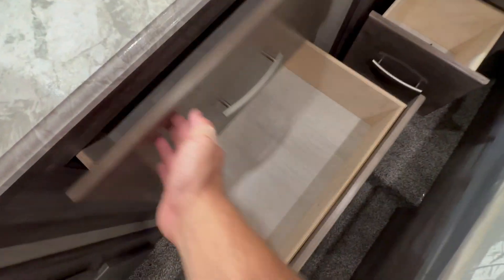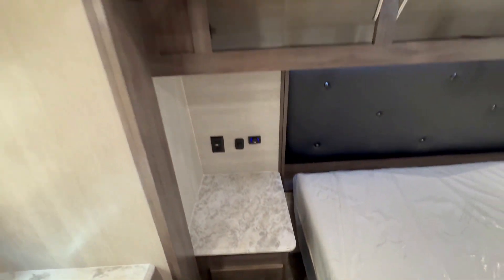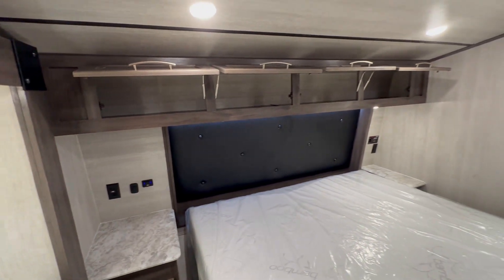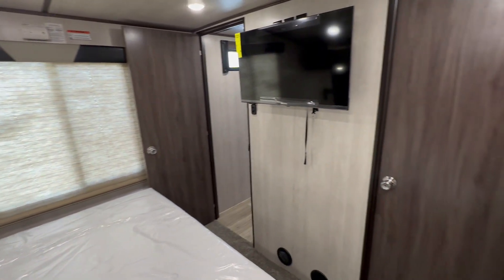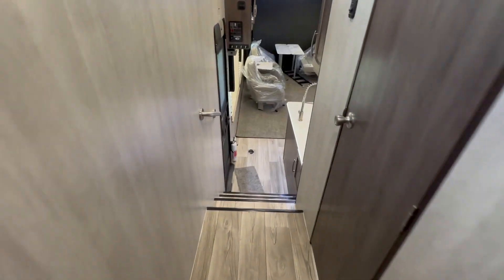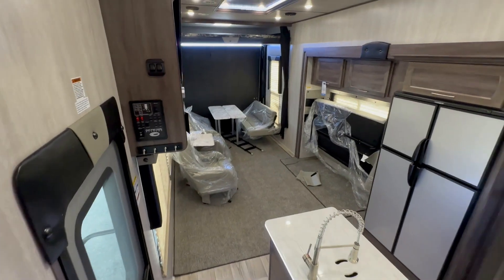We are good with the t-shirt, shorts, and flip-flops out in the desert — am I right? King-size bed. Walk-around king-size bed. And the real cool part is if you look in the top right-hand corner, you're going to find another amazing fifth wheel toy hauler walkthrough.